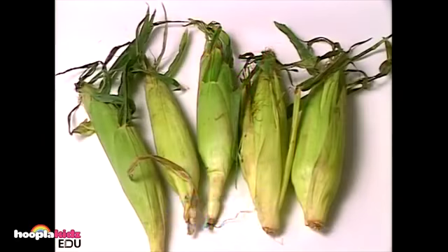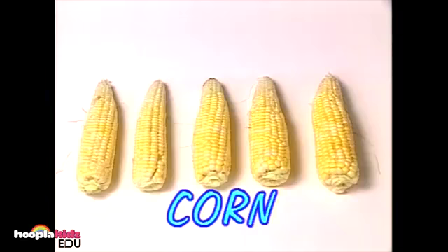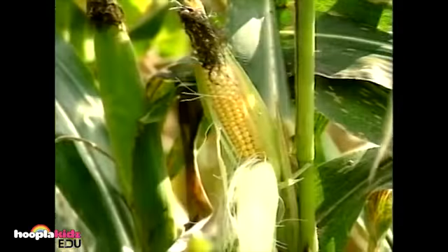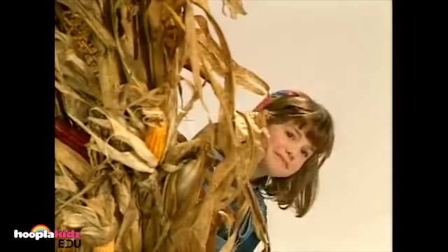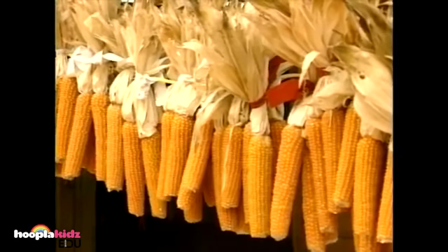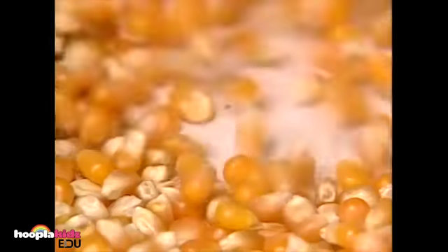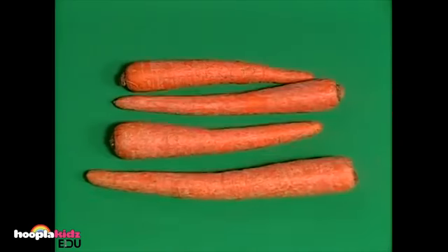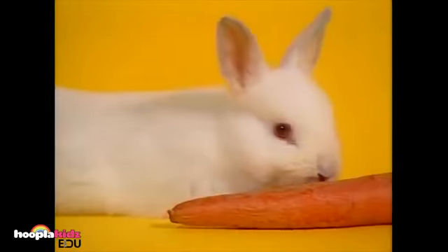Now let's learn about vegetables. These are ears of corn — can you see the little corn kernels? This is a corn field where corn grows on tall corn stalks. Is this what popcorn comes from? It sure is — some corn is grown especially for making popcorn. These are carrots. They grow under the ground. Carrots are good for your eyes. Rabbits eat them, and so should you.